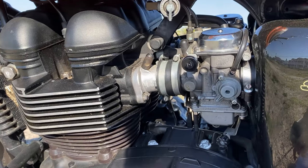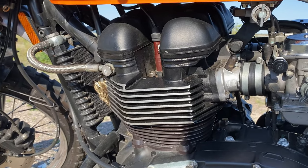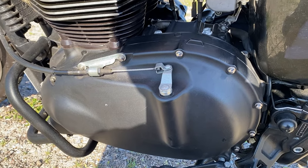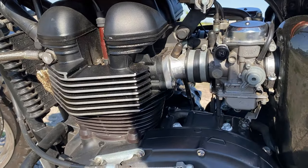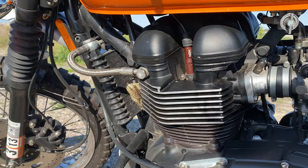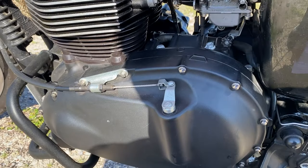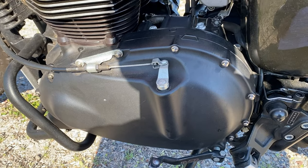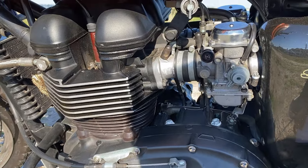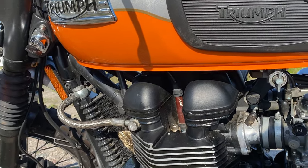The engine is a two-cylinder 865cc parallel twin with a 270-degree crank, mated to a five-speed gearbox. It makes around 51 pound-feet of torque, all of it in the low range, so this bike feels a lot like a dirt bike. On the highway it has decent power, but being a five-speed, just like all the other reviews mention, you are going to be searching for that sixth gear when doing speeds over 80 miles an hour.